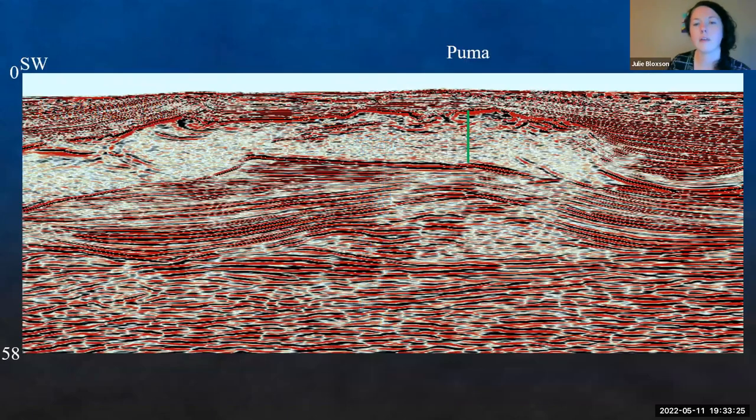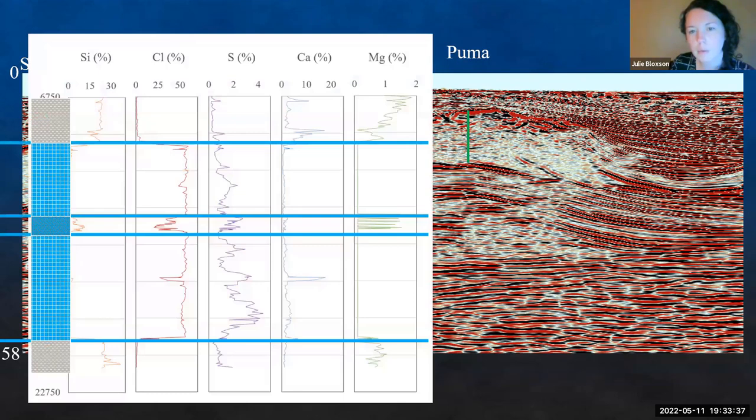Looking at seismic, this green line is our Puma well. We can start picking up one of these little reflectors as this zone. Our next step is to see if we can correlate some of this geochemistry data with the offshore seismic and start tracing some of these suture zones.